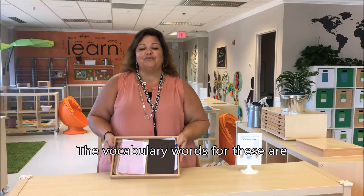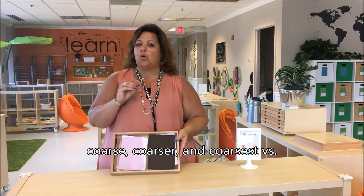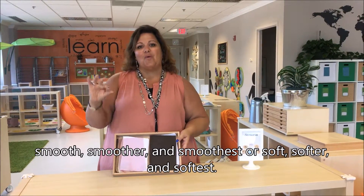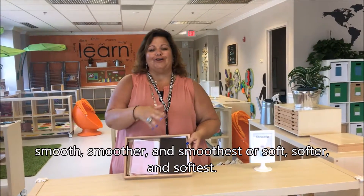The vocabulary words for these are coarse, coarser, and coarsest, versus smooth, smoother, and smoothest, or soft, softer, and softest.